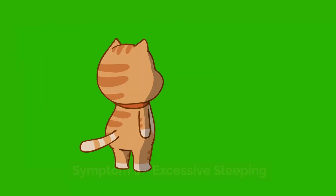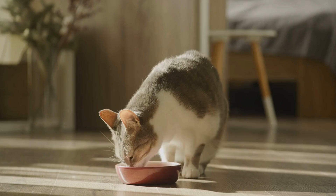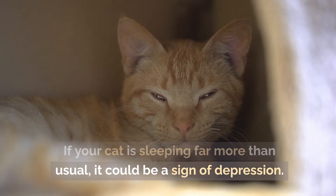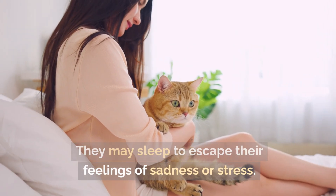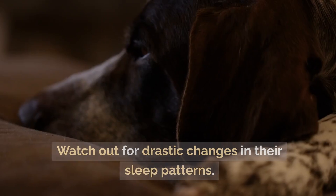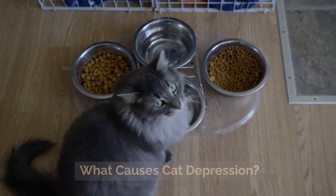Symptom 8: Excessive sleeping. We all know that cats love to sleep, but there's a difference between normal cat naps and excessive sleeping. If your cat is sleeping far more than usual, it could be a sign of depression. They may sleep to escape their feelings of sadness or stress. While it's normal for cats to snooze a lot, too much sleep can signal emotional issues. Watch out for drastic changes in their sleep patterns.